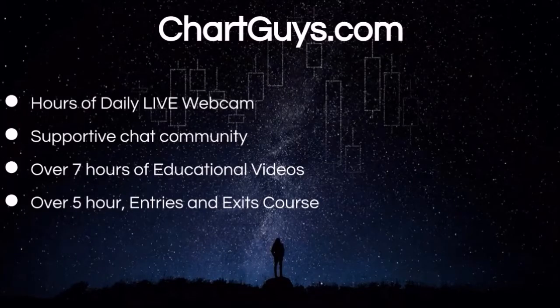Hey everyone, charting man Dan from chartguys.com. Behind every single video that we put out every single day, there's a wonderful community of traders that we want to invite you to be a part of.